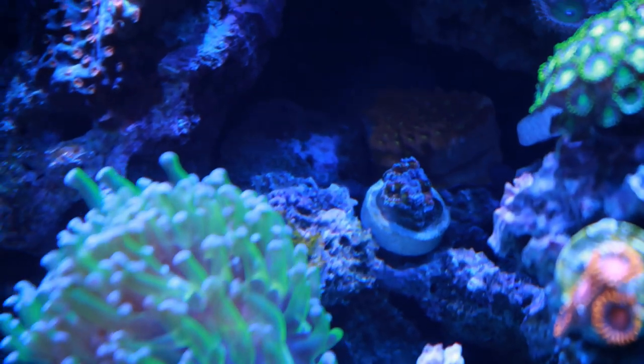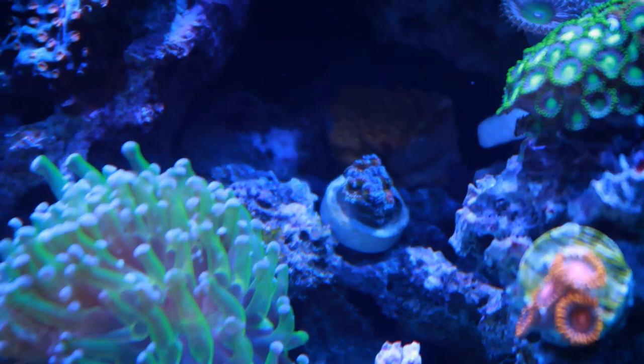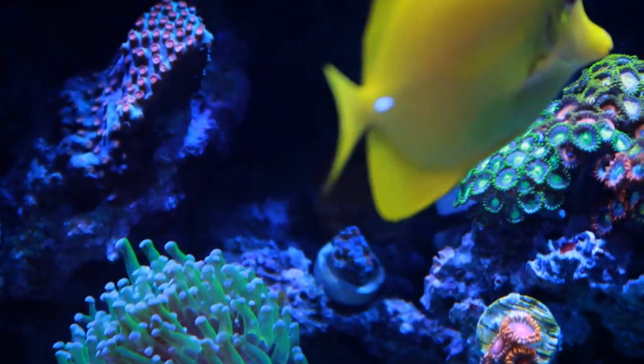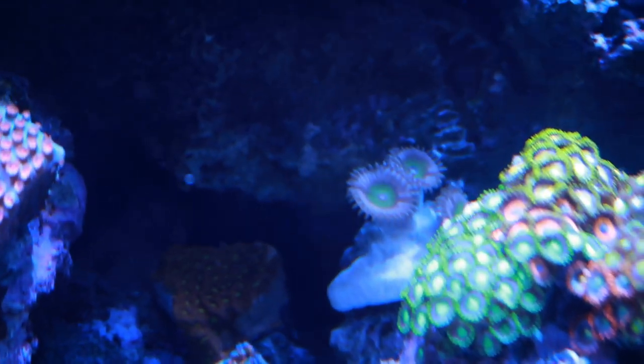Here we go — rainbow acans. They're super tiny looking, but I am confident that they will grow and prosper. The acans look super cool and I'm really excited for them to get bigger. I don't know if they'll just multiply or if they'll multiply and each head will also get bigger. They're a little bit hidden and dark in that area, but I kind of like the idea of little acan colonies.